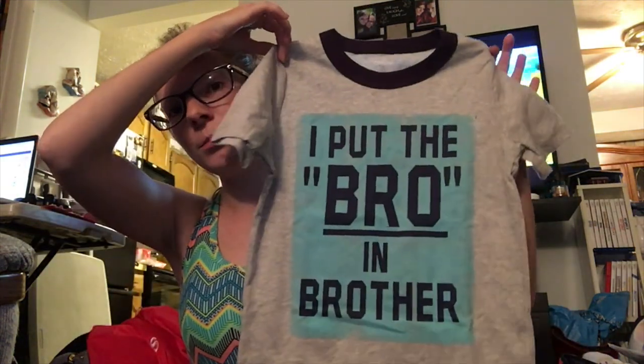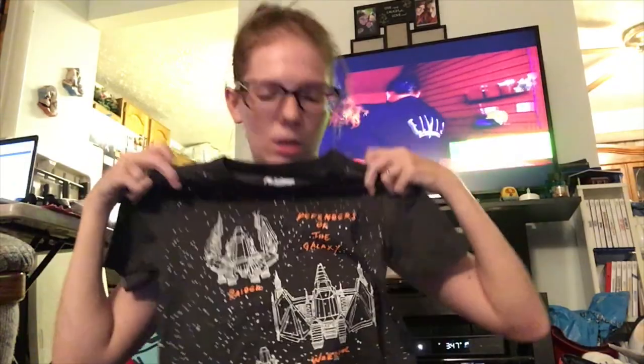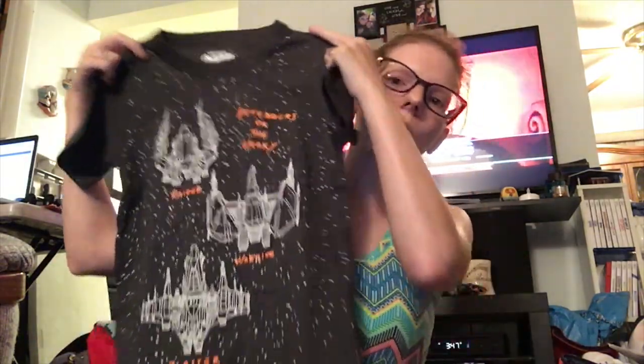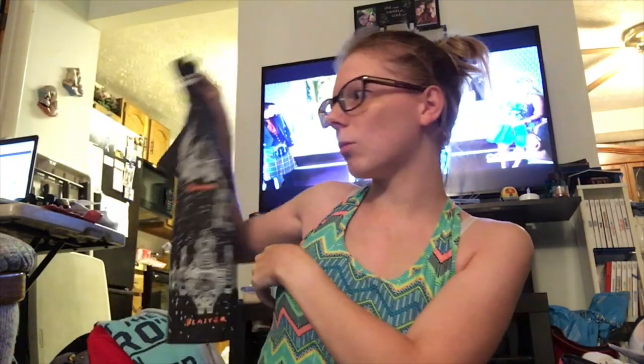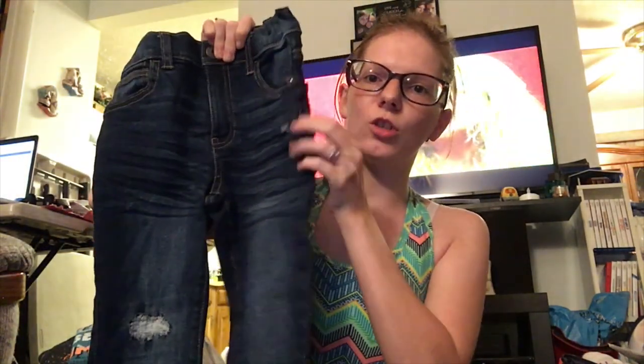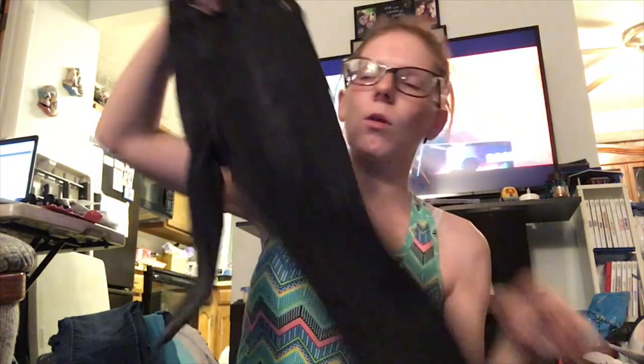This next little batch is from OshKosh. I got him a shirt that says 'I put the bro in brother,' which I thought was really awesome. This next one and the one after it actually glow in the dark — this one has a space theme with spaceships, which I figured would go well with his Star Wars kick. And this one is gaming-themed because he's getting to the age where he'd rather be gaming, so I thought that was really cute. Then we got these super cool distressed jeans for him, and a pair of black jeans — you can't go wrong with a pair of black jeans.